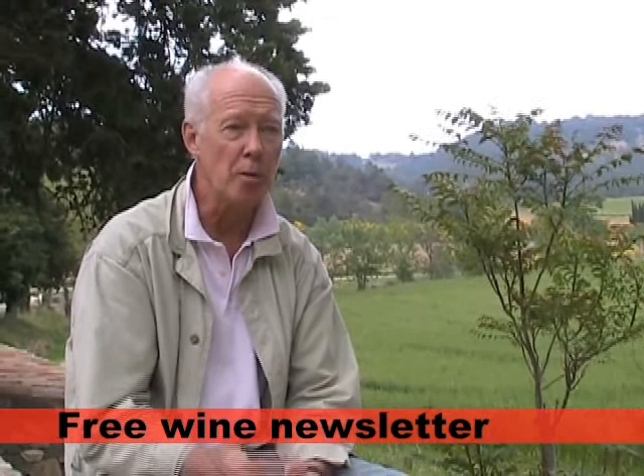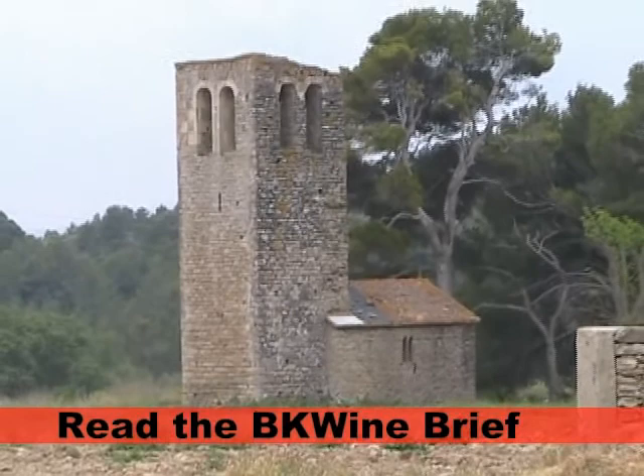For reds, we do three different wines where the percentage of Syrah changes. Our top range is called La Chapelle, after a 10th-century chapel we have on the property here, which has won many gold medals in different countries. We've been reasonably successful in taking a place which was a bit moribund — just supplying the local cooperative — to something that's now well recognized internationally and rated quite highly by French critics.